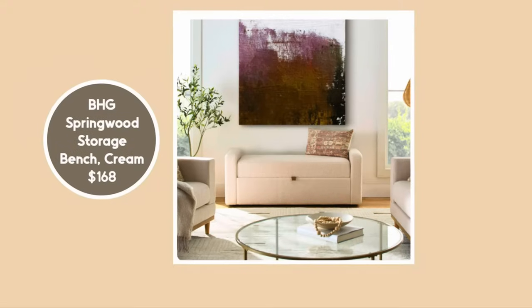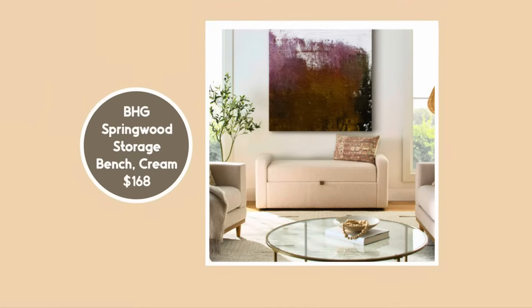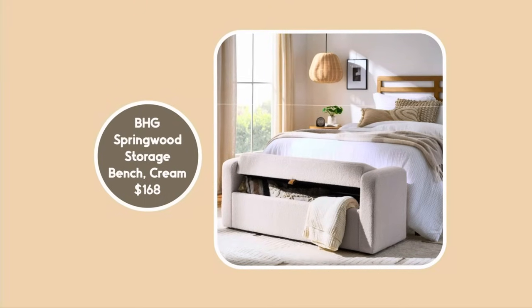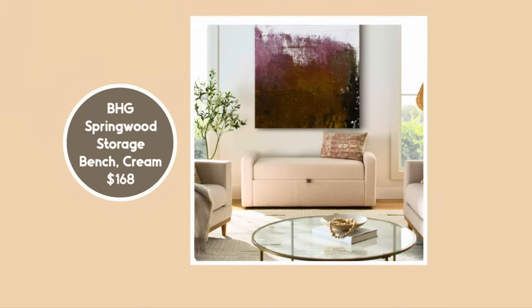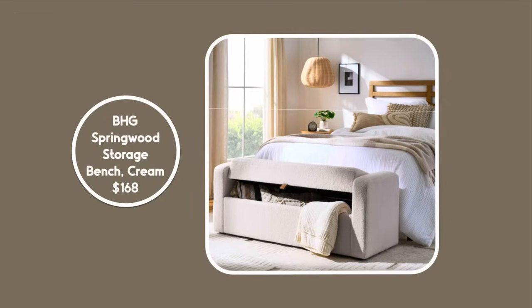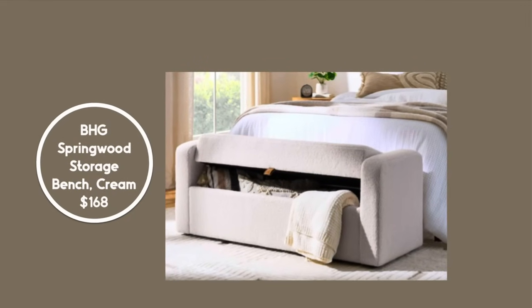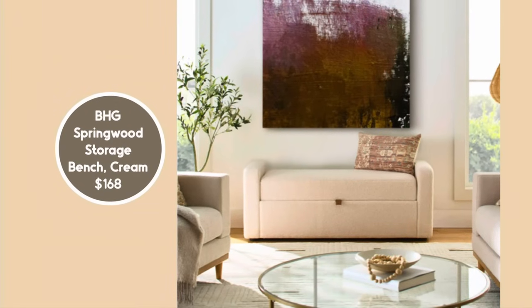Let's take a look at this item — it's the Better Homes and Gardens Springwood Storage Bench. This is in boucle, and it's one of those things that is so helpful to have at the foot of the bed. It would also be great to throw shoes in near your front door or in the laundry room. What I really like about it is that it seems more comfortable than a lot of similar pieces, which tend to have a thin pillow on wood. This one has the best of both worlds.